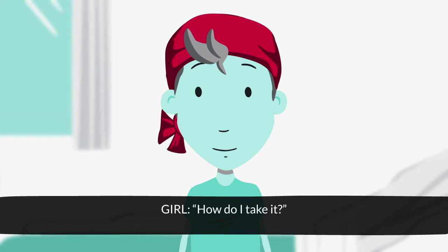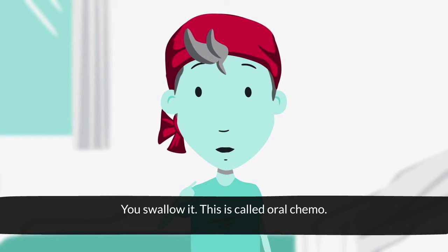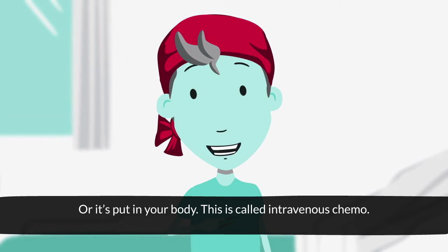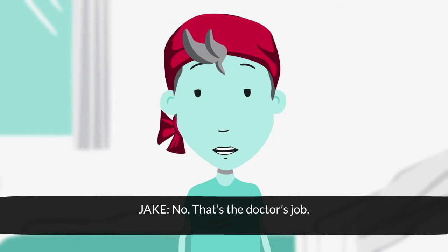How do I take it? There's two ways. You swallow it — this is called oral chemo. Or it's fed into your body — this is called intravenous chemo. Can I choose? No, that's the doctor's job.